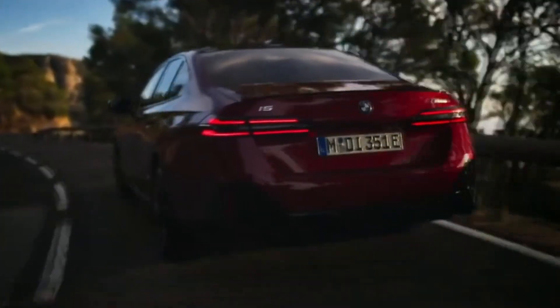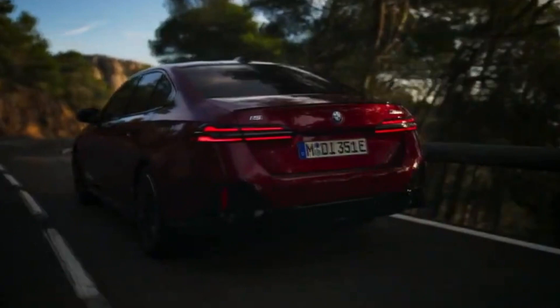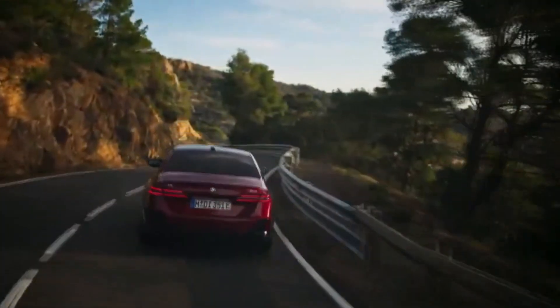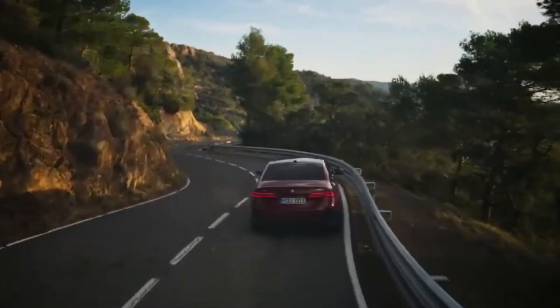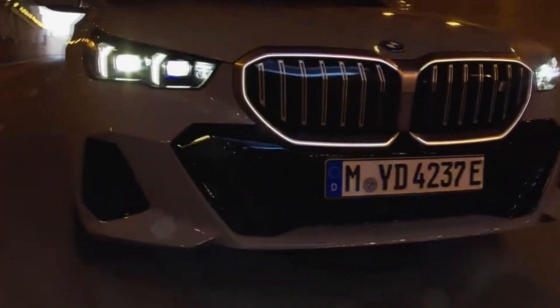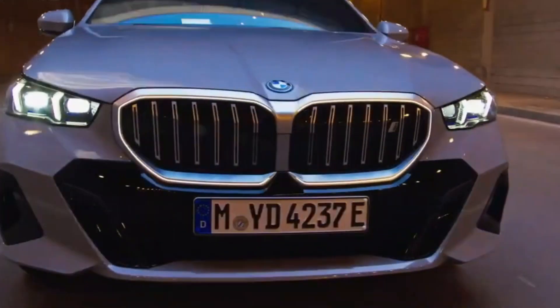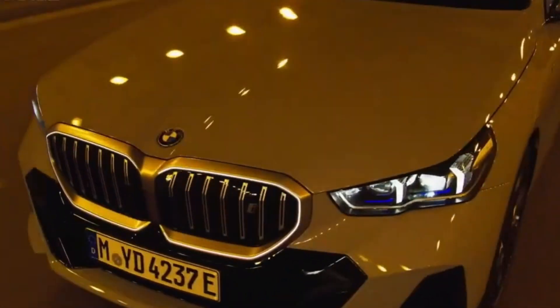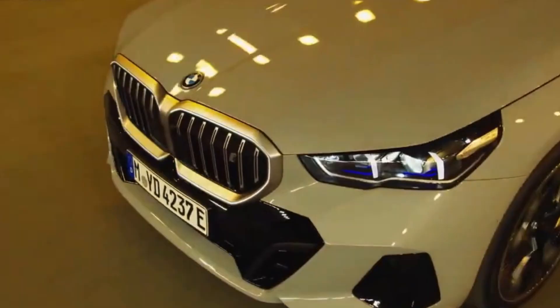Welcome back to our channel. Today we will be taking an in-depth look at the exterior design, interior features, infotainment system, and pricing of this highly anticipated electric vehicle. Get ready to discover the cutting-edge technology, stunning aesthetics, and luxurious comfort that the 2024 BMW i5 has to offer.